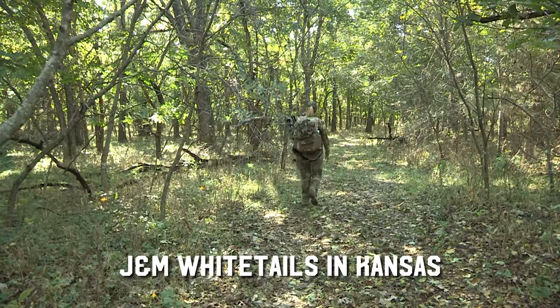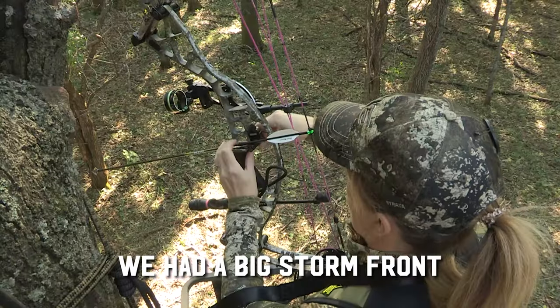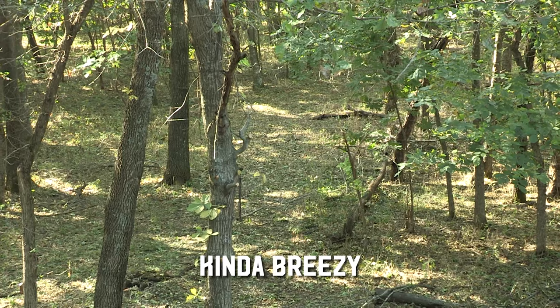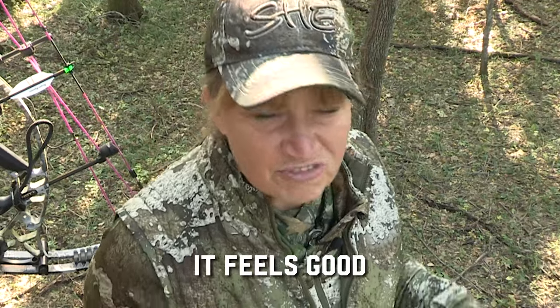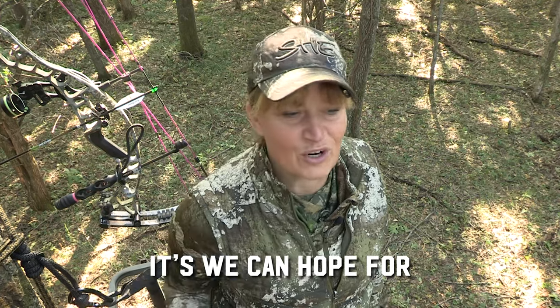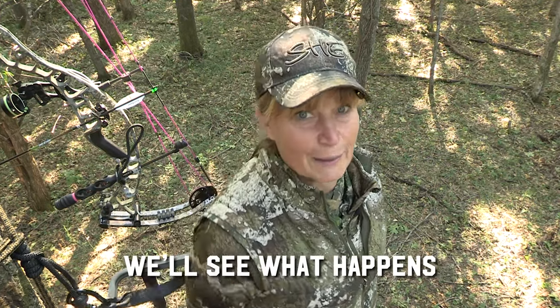It's our first afternoon here at J&M Whitetails in Kansas. It's been warm here — we had a big storm front come through yesterday. The temperature is about 70 degrees, kind of breezy. I'm kind of excited. It's been a while since I hunted in a big oak flat like this. As long as the deer feel good and want to move through here, that's all we can hope for. They've got pictures of some good deer coming through here, so we'll see what happens.